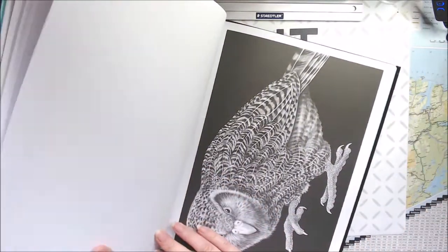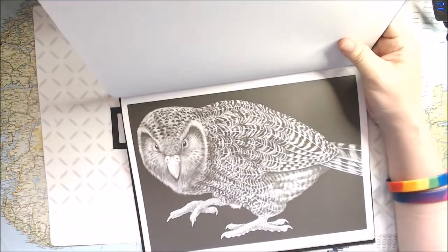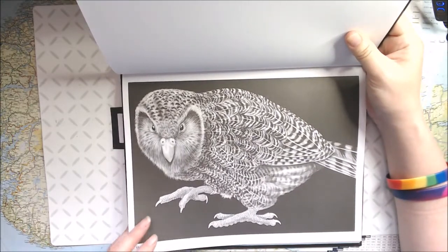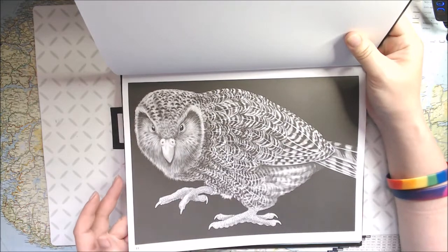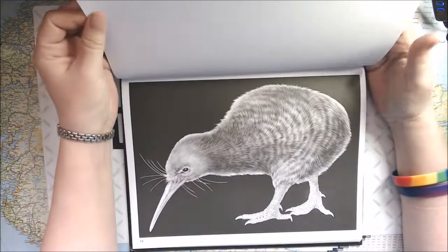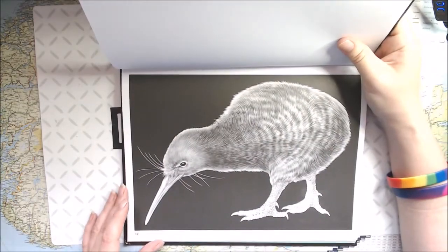Then we have a cockatoo — I love those eyes, oh my god, it's so intense. Amazing. And this is a kitty.